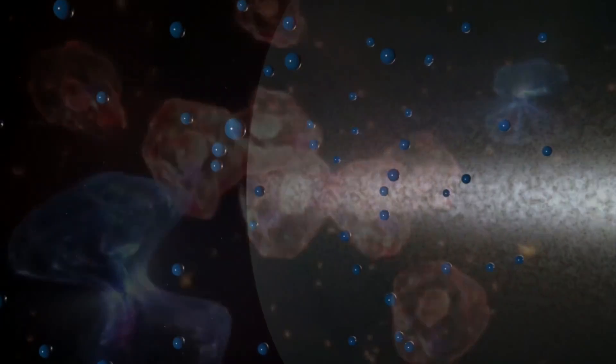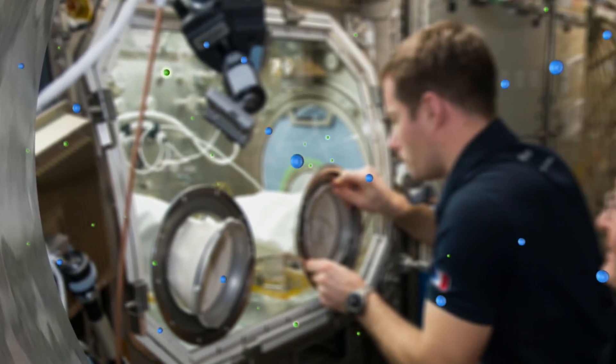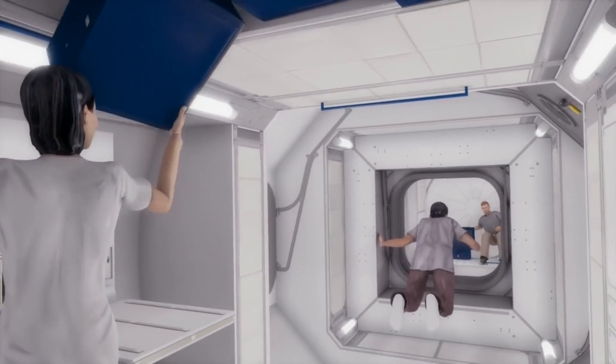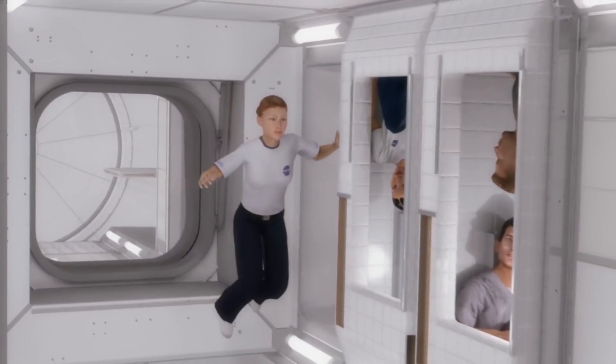Sometimes going through certain materials causes a worse radiation environment for the crew than had it gone through other materials. So we try to design the spacecraft out of materials that shield the crew from these, but also do not produce more hazardous particles as a function of being impacted with them.